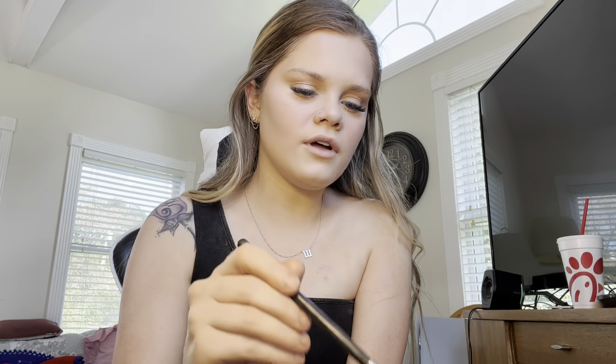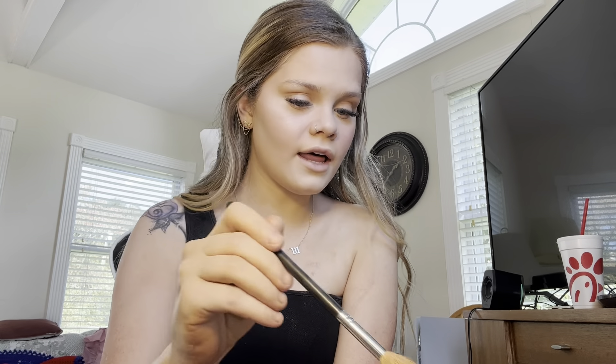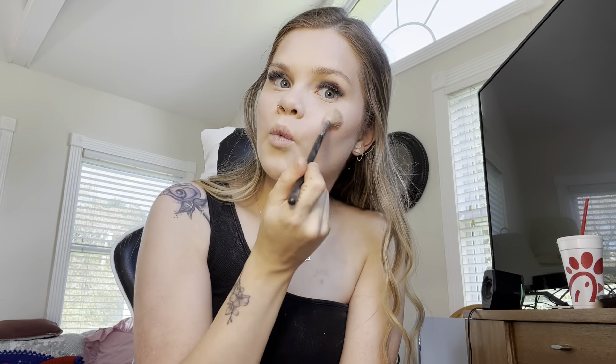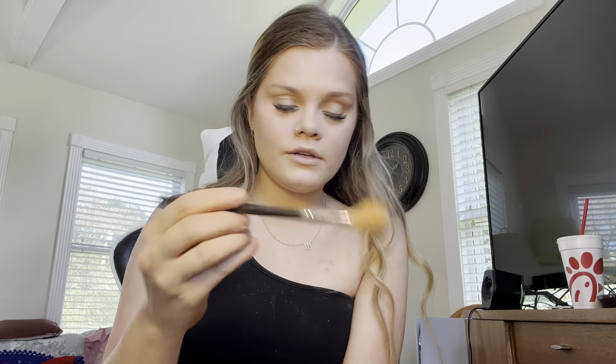Now I'm gonna use a little highlighting brush for highlight. As you can see, it's a very beautiful yet subtle highlight, which I love — because I don't like highlights that are way too much. Not a fan of that.